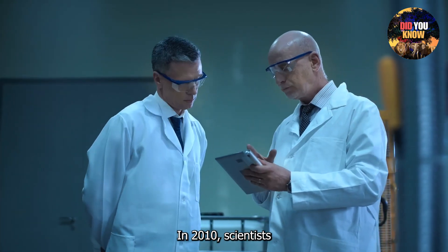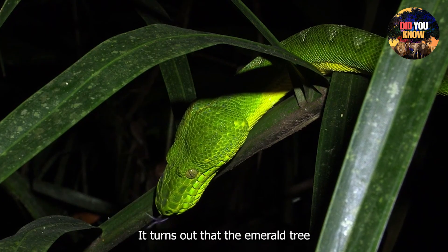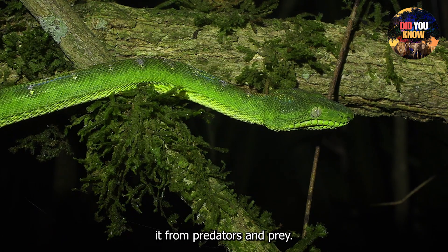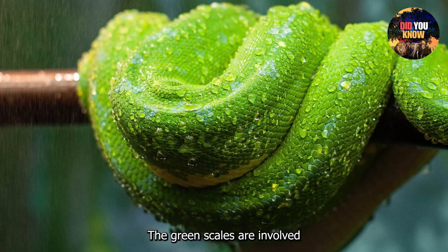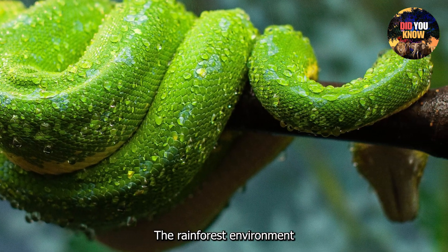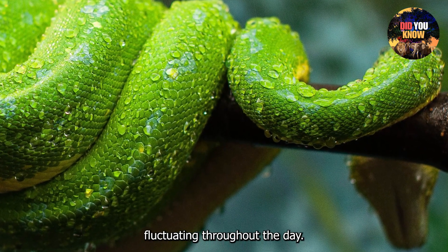In 2010, scientists made an exciting discovery about this snake. It turns out that the Emerald Tree Boa's color does more than just camouflage it from predators and prey — the green scales are involved in regulating the snake's body temperature. The rainforest environment can be unpredictable, with temperatures fluctuating throughout the day.